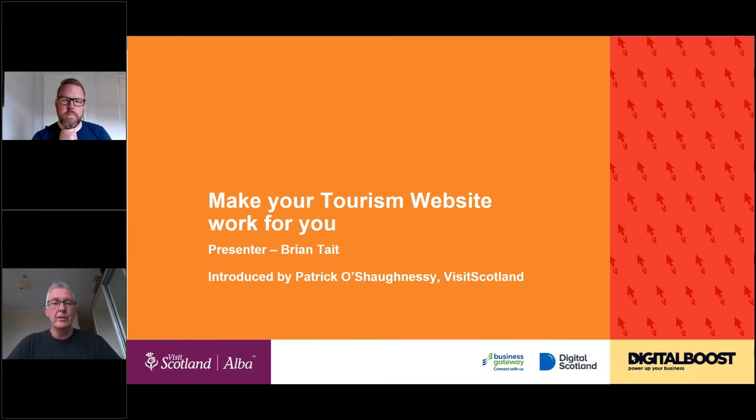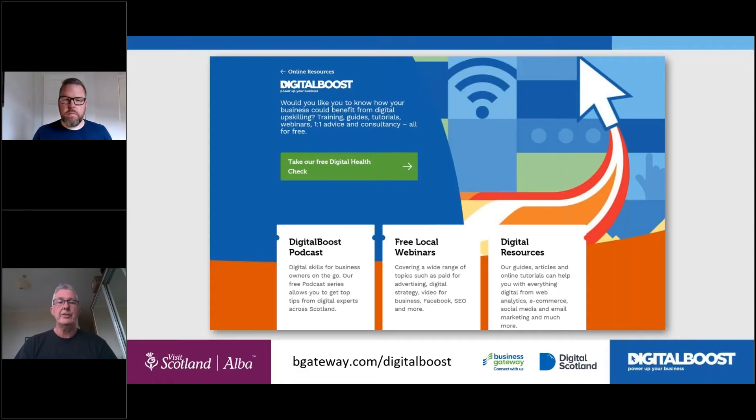The presentation will be published on visitscotland.org — it'll take about 10 days or so because we like to add subtitles to it so people can read it as well. We're really keen that you give us some feedback on the session; we'll give you a link at the end of the webinar to input onto the website. Working with VisitScotland and Digital Boost delivers several methods of help and support: a regular Digital Boost podcast, free local webinars — this is a national one but there are also local ones — so please check the Business Gateway and Digital Boost websites, and there are brilliant online resources that we'll often signpost to.